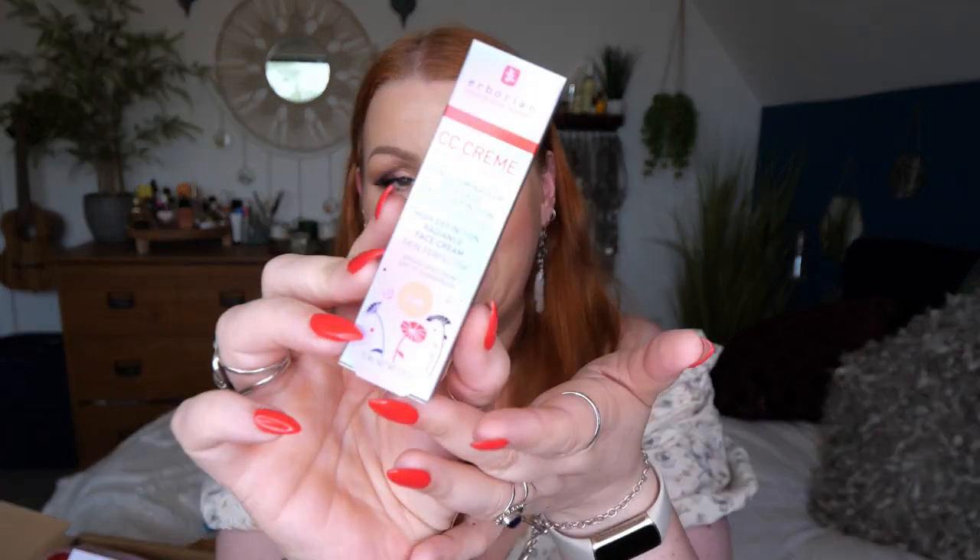I thought the next mini was the BB cream but it's actually a CC cream I haven't tried before — the High Definition Radiant CC Cream Skin Perfector SPF 25 in shade Clear. This CC cream appears purple at first but adapts to the skin tone to counterbalance dull skin. Micro pearls reflect the light, revive the complexion, and give a light glow. Particularly suited to more medium olive tones; it soothes and moisturises with centella and liquorice extract.